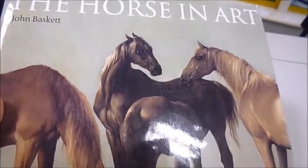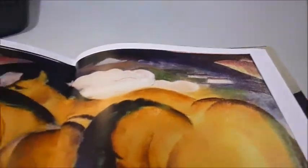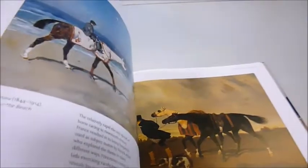Horse in Art by John Baskett. We welcome this new edition of a long out-of-print gem, which brings artistic representation of the horse to life with additional illustrations and a new chapter on the 20th century. It also includes biographies of the artists featured in the book and, as you'll be able to see, beautiful full-colour reproductions on nearly every page. It's a spectacular volume.